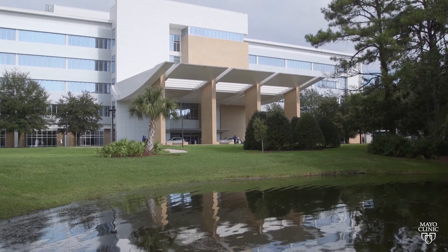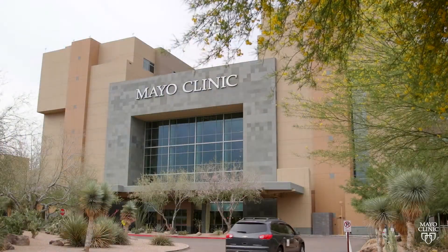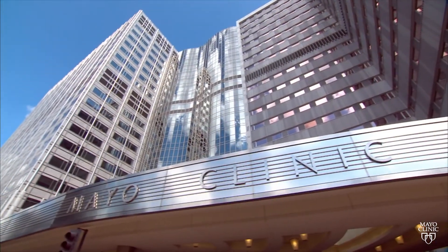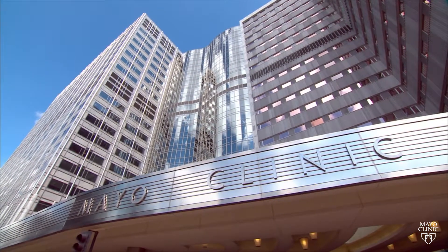Our three practice sites allow us to be one of the largest transplant centers in the country. At each of these surgical sites, new surgical techniques pioneered by Dr. Pocatino will allow many of these patients to have a much greater success than they would previously.